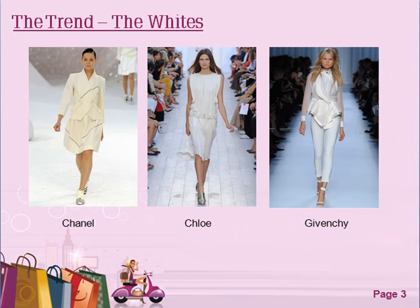So the first trend that I picked out is the Whites. Whites is always a favorite for spring and summer just because it's clean and sleek, but the difference with these ones are the materials that they're using and the way they put it together. For example, with Chanel and Givenchy it's all about structuring your waist and creating that silhouette that lengthens your body, which is always handy for me because I'm very petite. I love the Whites.